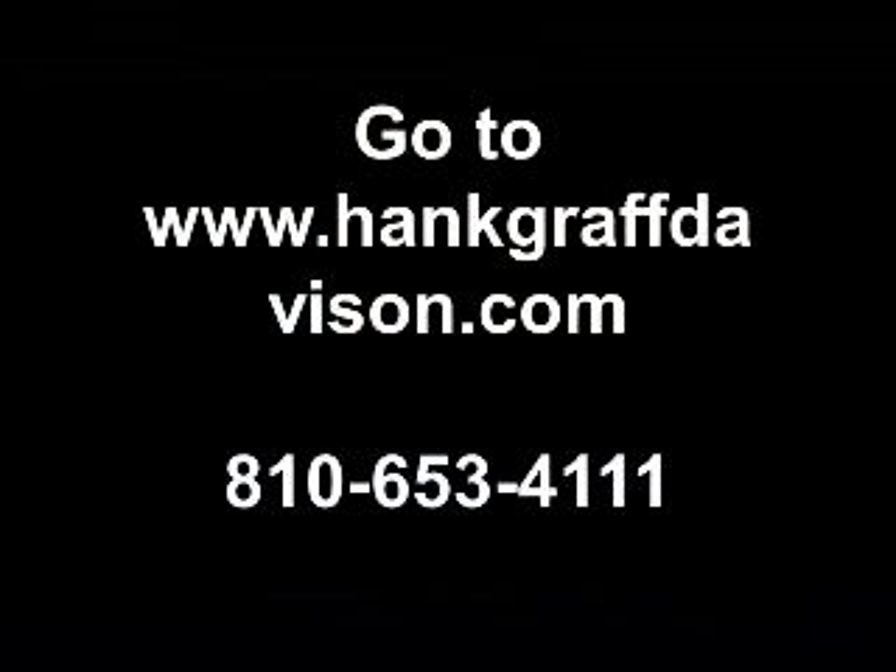Once again, it's Aaron Irway at Hank Graff Chevrolet in Davison. Go to hankgrafdavison.com and request your quote today. Thank you.